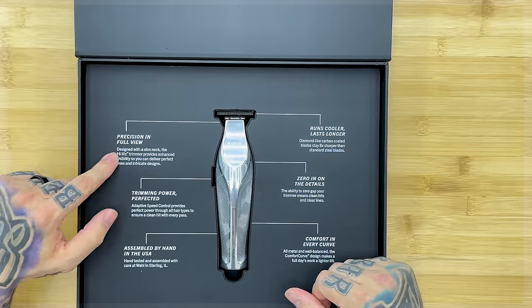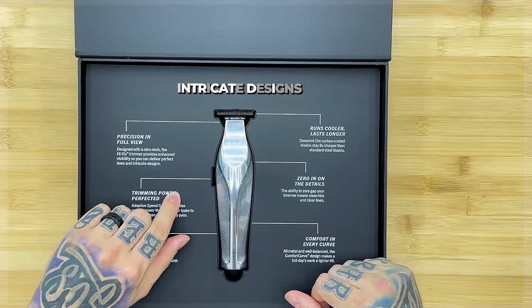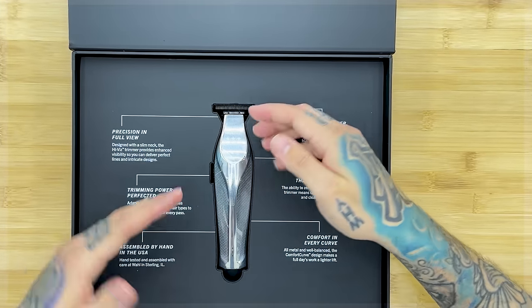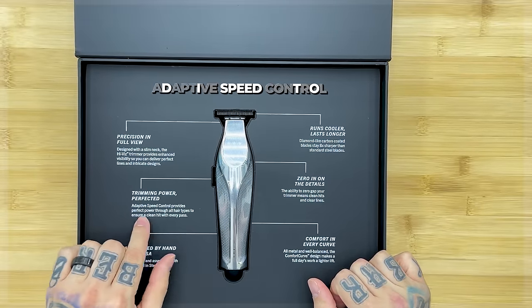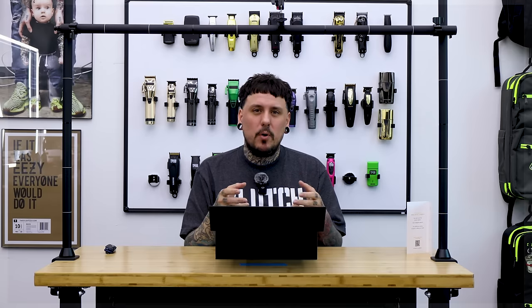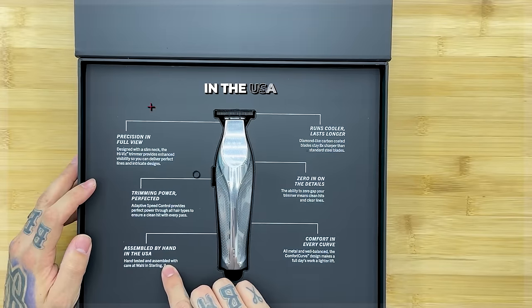'Precision in full view — designed with a slim neck, the High Vis Trimmer provides enhanced visibility so you can deliver perfect lines and intricate designs.' That's similar to what we call a skeleton on a lot of other trimmers — basically more opening at the top so you can see what you're working with. 'Trimming power perfected — adaptive speed control provides perfect power through all hair types to ensure a clean hit with every pass.' That sounds similar to the technology in the Instinct, or maybe the JRL — basically it ups the RPMs to adjust to different bulk and if it senses drag, it speeds up so it never bogs down.